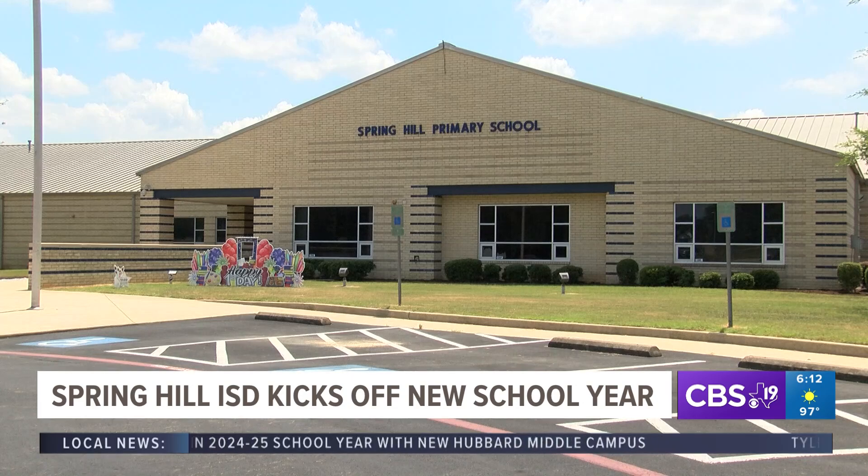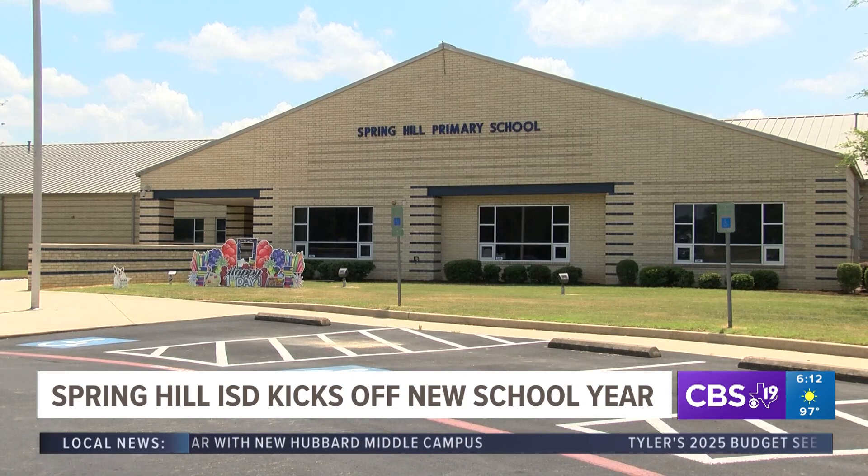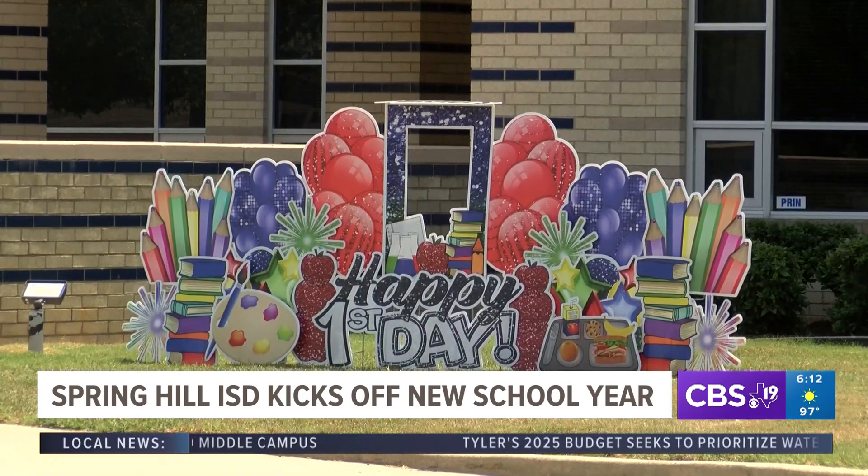Our crew stopped by Spring Hill ISD as they prepared to welcome students back to the classroom. The first day of school has been amazing — everything is super smooth and the kids are excited to be back at school.